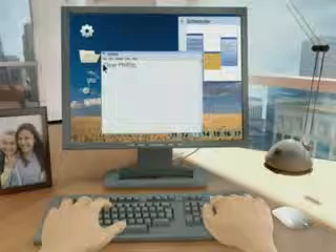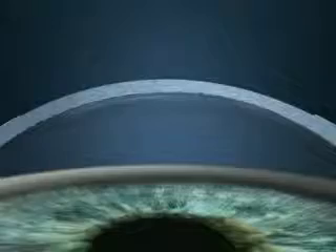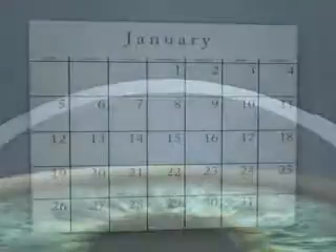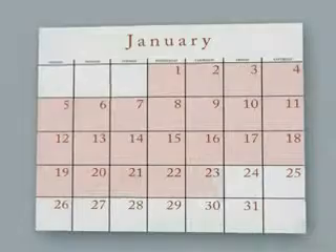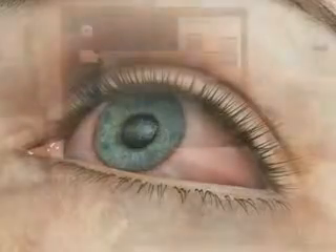These occur because PRK involves removing a thin layer of the cornea, leaving the surface of the eye exposed after the procedure. PRK results in longer recovery times, discomfort after the procedure, a greater risk of infection, and potential development of hazy vision during recovery.